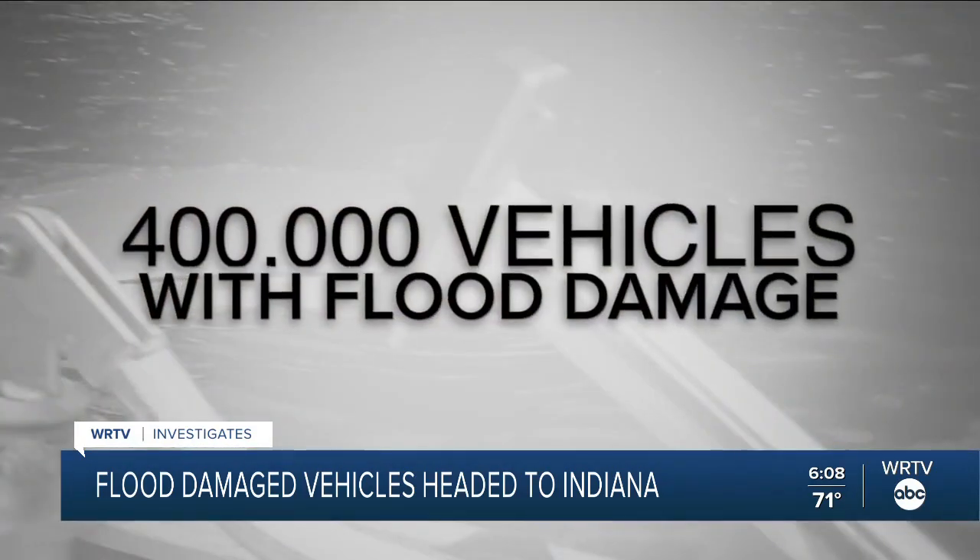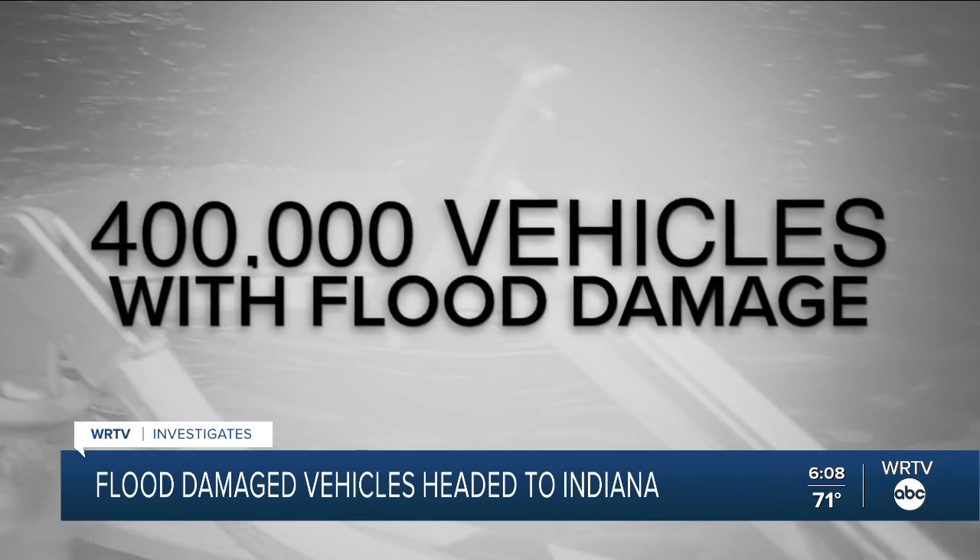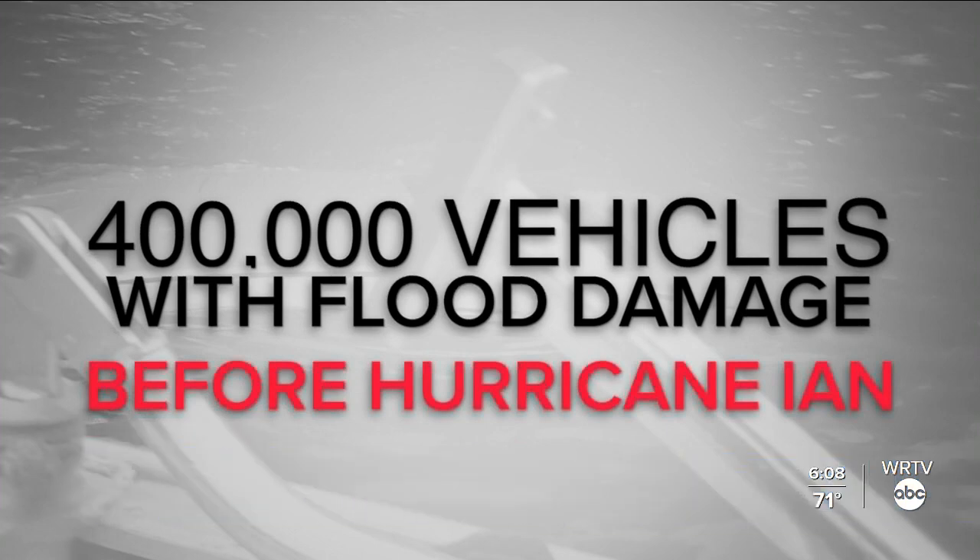Carfax estimates there's about 400,000 vehicles on the road with flood damage events in their history, and that's before Ian hit. They're looking to make a quick buck, and they take these cars, they clean them up, and then they sell them to unsuspecting buyers.